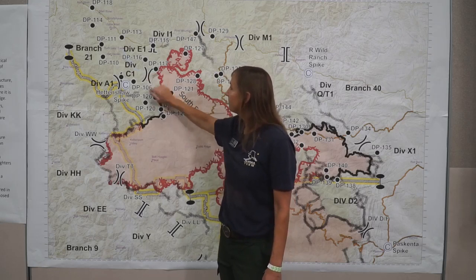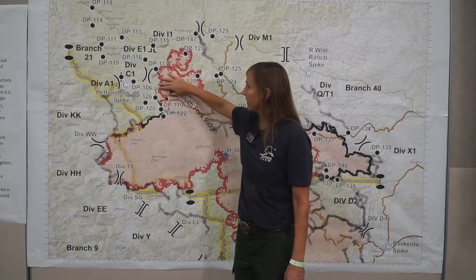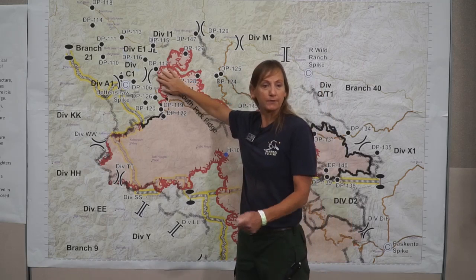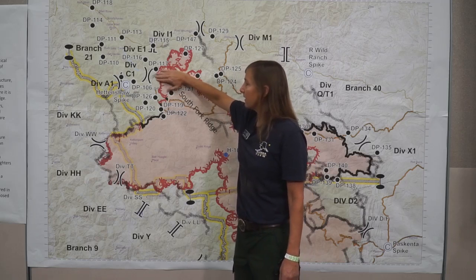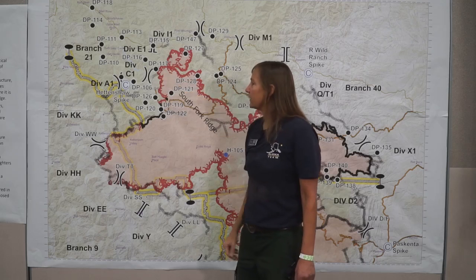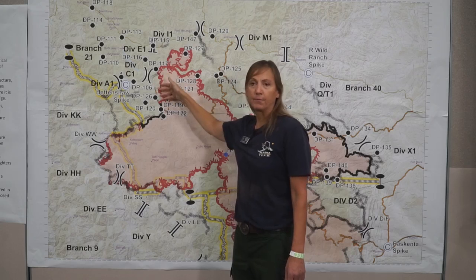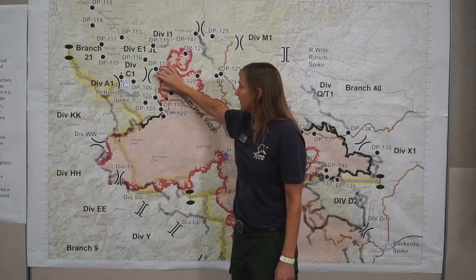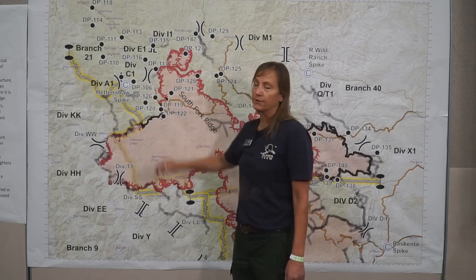Up in Ruth Valley, crews continue to monitor the fire and clean up the edge. Cleaning up the edge means they're putting a little bit more fire on the ground in order to walk this fire down about mid-slope. Crews are looking to pick this up direct and not bring it all the way down if possible. So trying to button this up and protect the residents and all the values at risk in Ruth Valley.